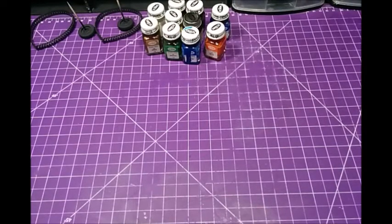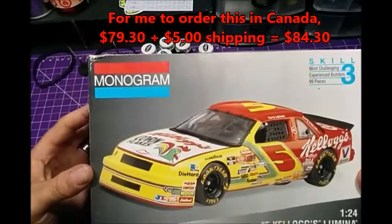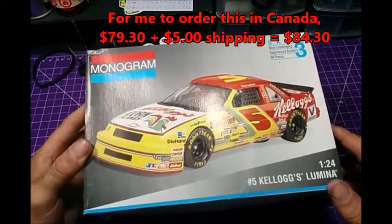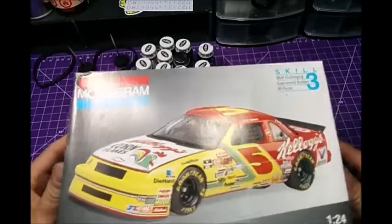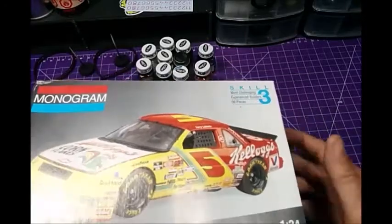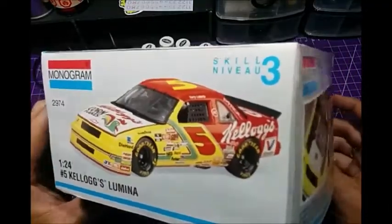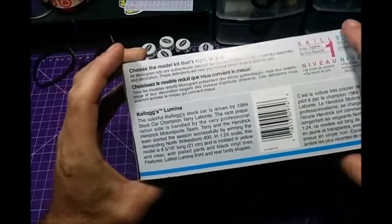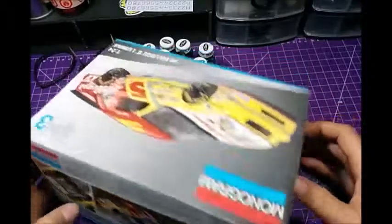Here's one of the main things I wanted — the main reason I bought all of this stuff in one lump sum. Here's one of the cars: Monogram, number five, Kellogg's. I believe this was Terry Labonte. This is one of the fairly classic models — you've seen these back in the day and I think some of them have been re-released. It's a 1:24 scale. It's got the write-up on Terry Labonte and his car. It's the number five car.